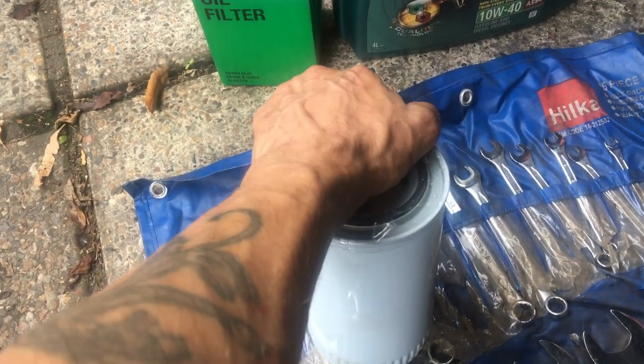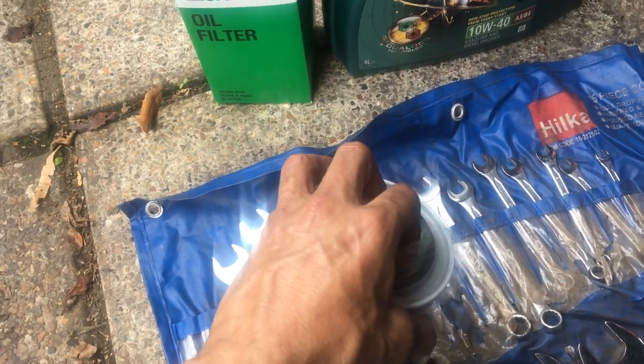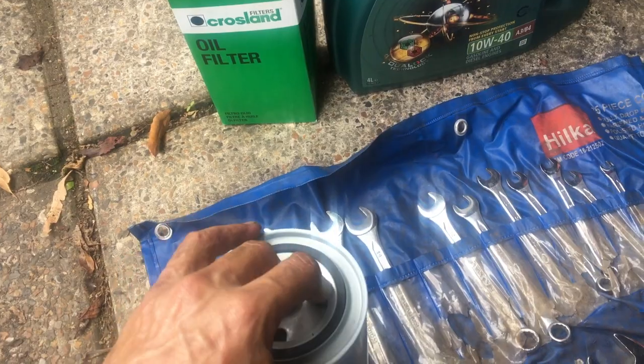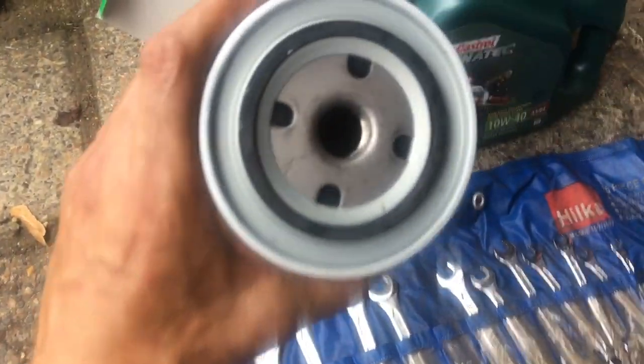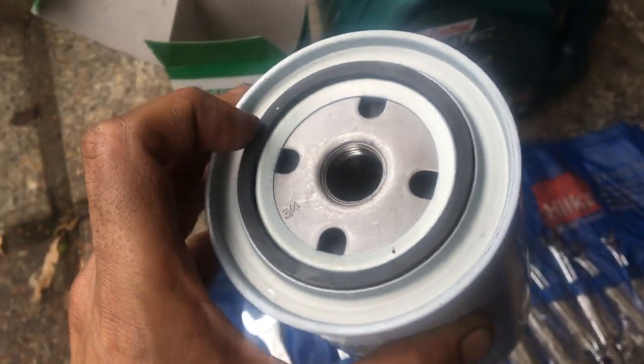For the oil filter I'm just going to smear some oil around the rubber lip and then screw it on. I'm not going to pre-fill it — oil pressure will build up and fill that in no time at all. Once it's all done we'll get it up and running.